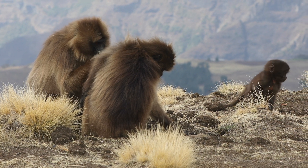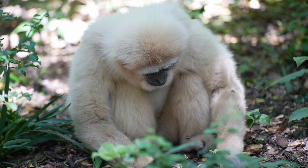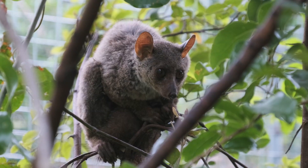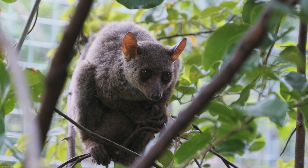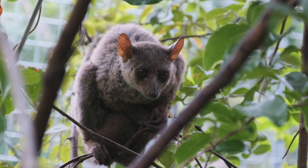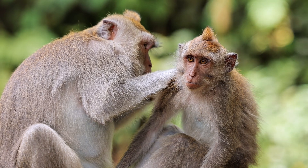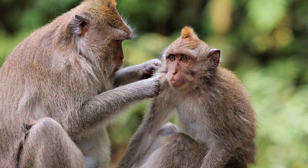Now let's take a closer look at the different types of primates. There are two main groups: strepsirrhines and haplorhines. Strepsirrhines include lemurs, lorises, and galagos. They usually have better night vision and a strong sense of smell, and most of them are found in Madagascar and parts of Asia and Africa. Haplorhines include monkeys, apes, and humans, and they usually rely more on sight than smell and are more active during the day.